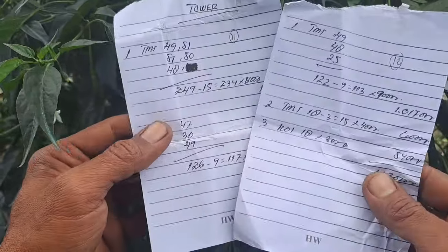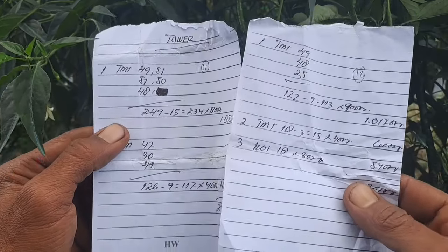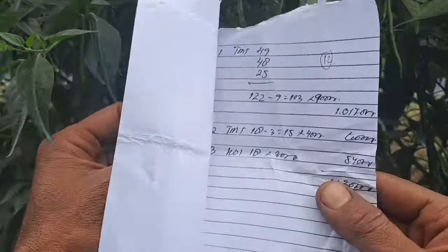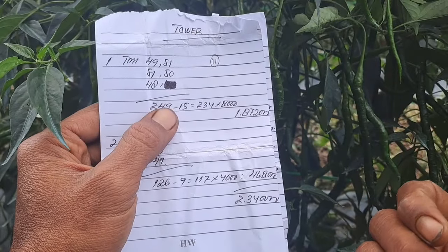Inilah sahabat tani hasil petikan kami yang ke-11 dan ke-12. Tetap semangat buat sahabat tani semua yang lagi merawat tanaman tomatnya, dan semoga nanti dapat harga yang bagus. Oke, let's go!